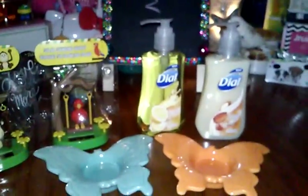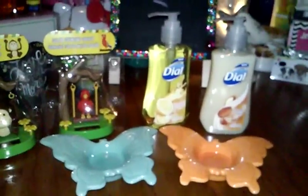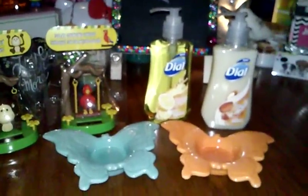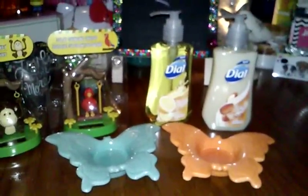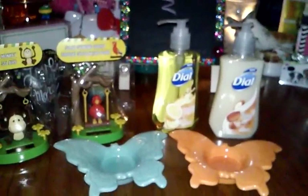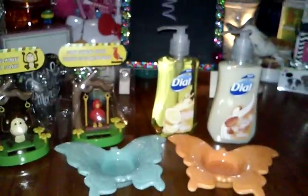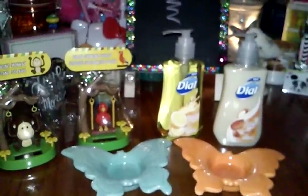Hey everybody, I'm back with another Dollar Tree haul. I got tons, so I'm going to try to go as fast as I can. We just got home earlier today from vacation, and I had to make my walkthrough through these Dollar Trees. So I went to two of them, figured I'd share some of the items that I have not seen there. So let's get started.